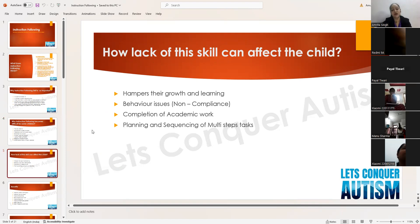How does lack of this skill affect the child? It is going to hamper their growth and learning in a big way. There will be behavioral issues and non-compliance — if the child is not listening, many behavior issues will arise. Completion of academic work is also affected — if the child doesn't have this skill, he won't be able to complete academic work in the classroom, therapy centers, or anywhere.